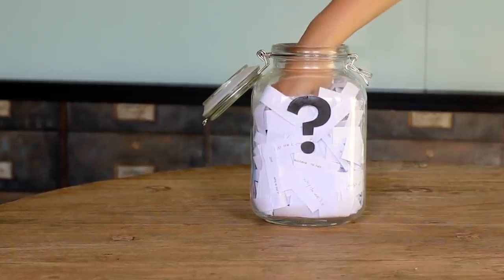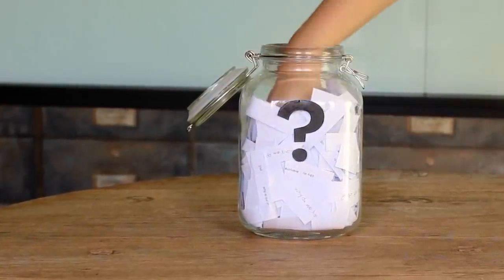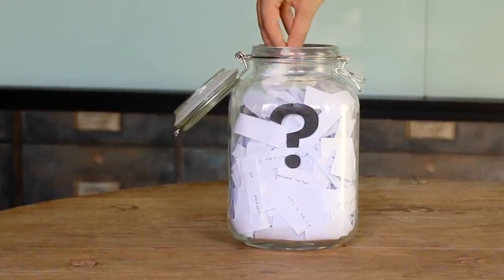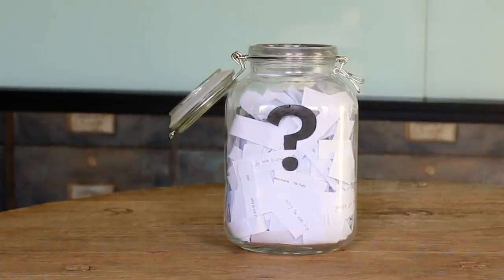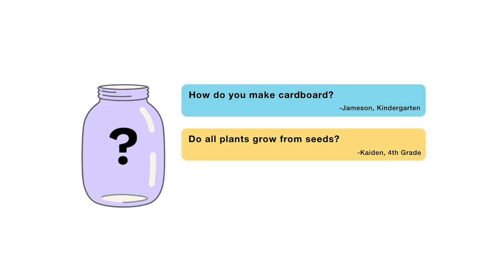Now, for the next episode, here are the three questions I picked from the question jar a few weeks ago, before we did our special episodes. If you already voted in this poll, that's okay — when this video is done playing, you can vote again. Here are the choices: How do you make cardboard? Do all plants grow from seeds? Or, why do we have eyebrows? Submit your vote when the video is over — I want to hear from all of you watching. There are mysteries all around us. Stay curious, and see you next week. Bye.